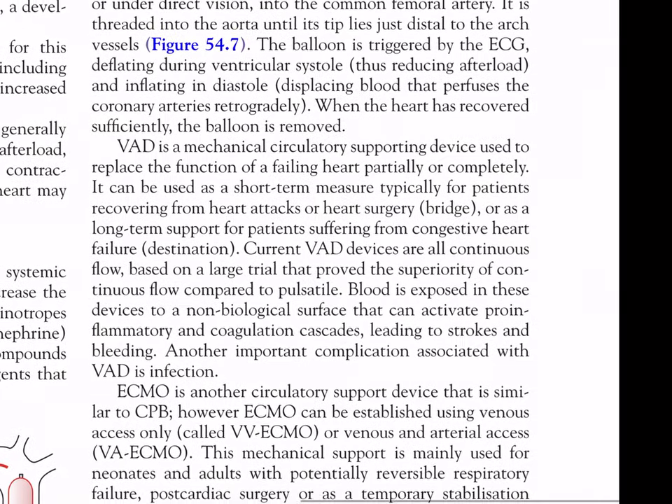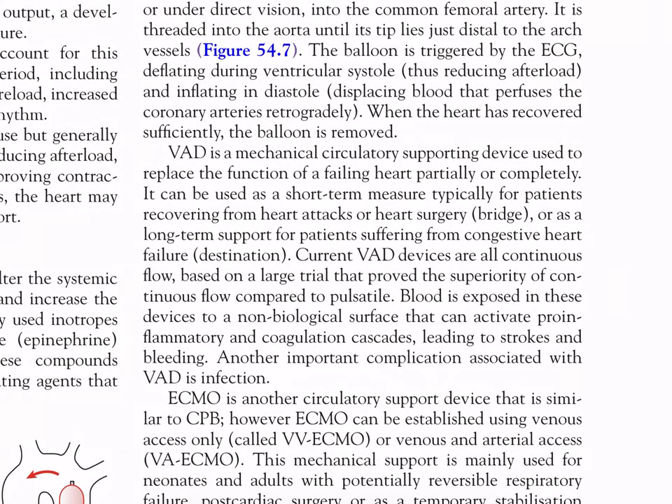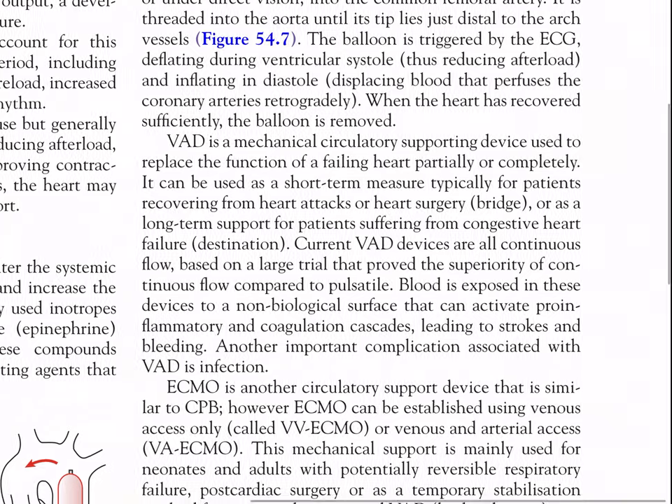The ventricular assist device (VAD) is a mechanical circulatory supporting device used to replace the function of a failing heart partially or completely. It can be used short-term for patients recovering from heart attacks or cardiac surgery (bridge), or as long-term support for patients with congestive heart failure (destination therapy). Current VAD devices are all continuous-flow based. Complications include stroke and bleeding due to blood exposure to non-biological surfaces activating pro-inflammatory and coagulation cascades, and infection is another important complication.